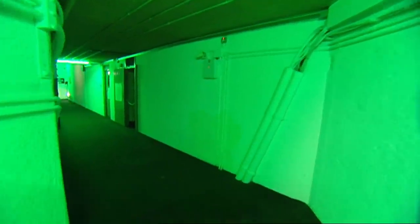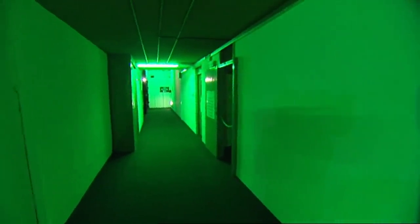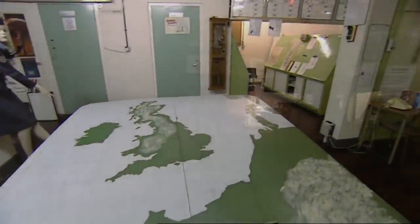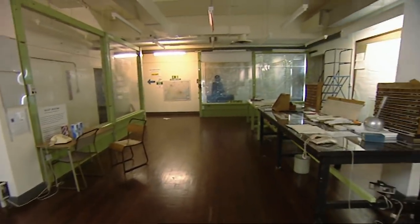Join us as we lift the lid on Britain's Cold War bunkers. From the tiny to the enormous, journey deep underground as we reveal the places our government built to protect themselves and our country after the Second World War.